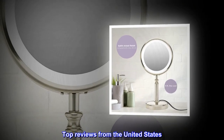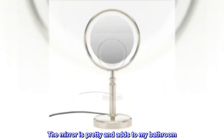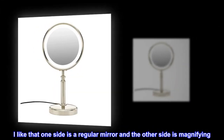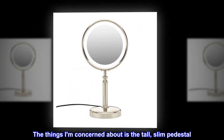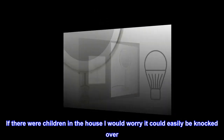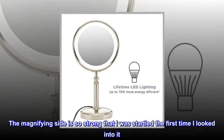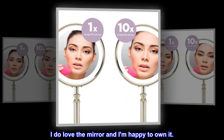Top reviews from the United States. This mirror pleases me. The mirror is pretty and adds to my bathroom. I like that one side is a regular mirror and the other side is magnifying. The things I am concerned about is the tall, slim pedestal — if there were children in the house I would worry it could easily be knocked over. The magnifying side is so strong that I was startled the first time I looked into it. I do love the mirror and I am happy to own it.